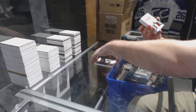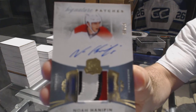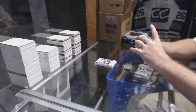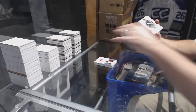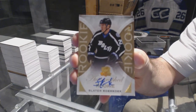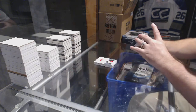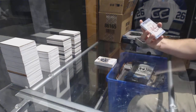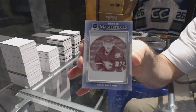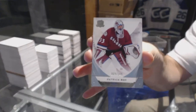Number 299 for the Carolina Hurricanes, 3-color signature patch — Noah Hannafin. For the Tampa Bay Lightning, number 36 gold rookie auto, Slater Koekkoek. For the Anaheim Ducks, rookie masterpiece 101 printing plate — Nick Ritchie. And for the Avalanche, 249 Patrick Wiercioch.